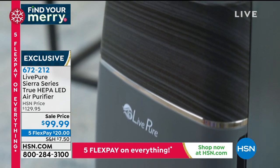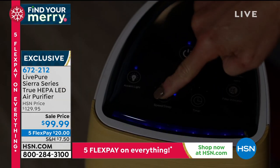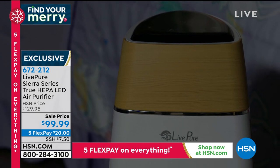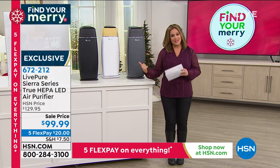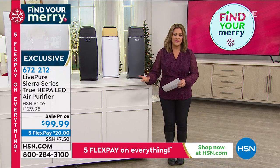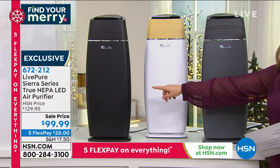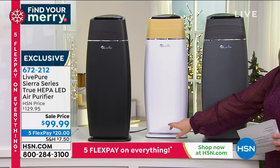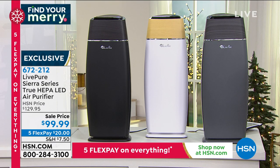$20 will get it home, plus shipping and handling and tax. We have it in pearl white and graphite gray as well. Item number 672-212 — your first $20 payment will get this sent out to you. It stands about 25 inches high, fits in any space, even under countertops or wherever you'd like to put it.